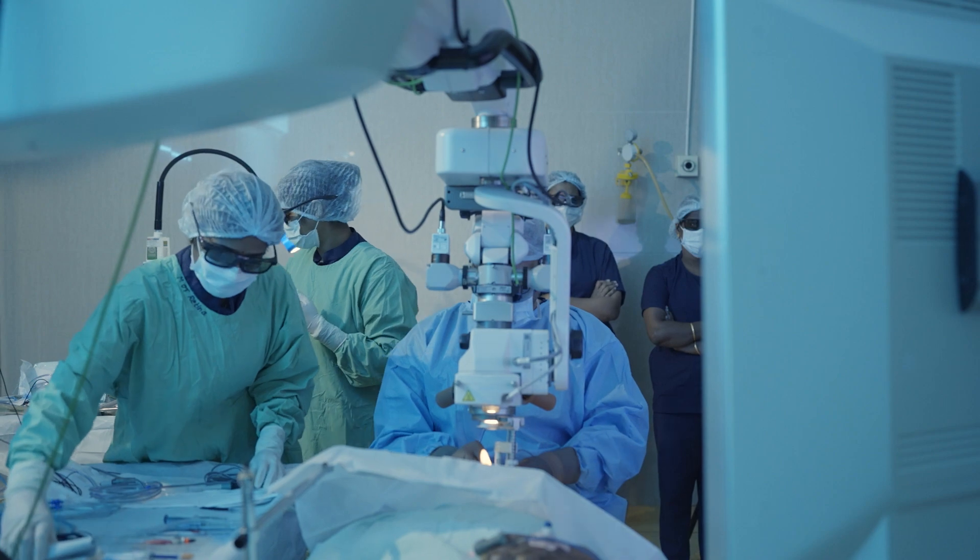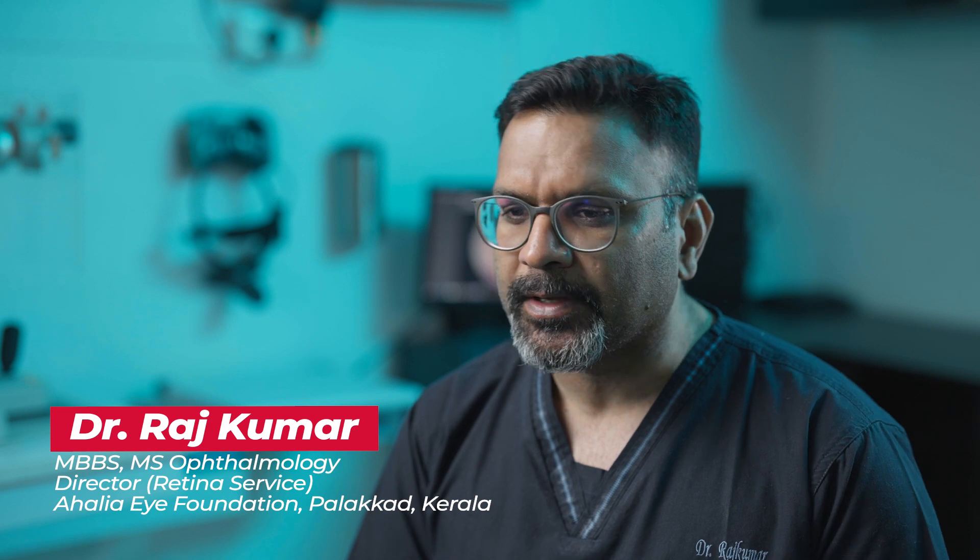We had almost seven to eight retina surgeries and maybe seven, eight cataract surgeries. There were a few cases which were cataract surgery and retina surgery together.